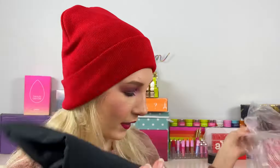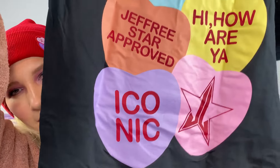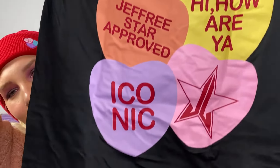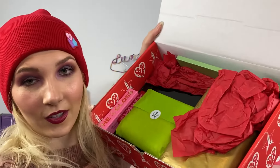Next thing is another Jeffree Star merch item. Honestly, Jeffree Star can just send me a whole box of merch and I'd be happy — it doesn't have to be makeup at all. This is a T-shirt with the Jeffree Star heart logo, the same as his hoodie. It has little candy hearts on the back — super cute. You know I wear my Jeffree Star merch all the time.